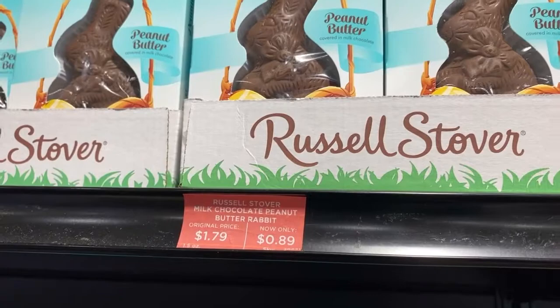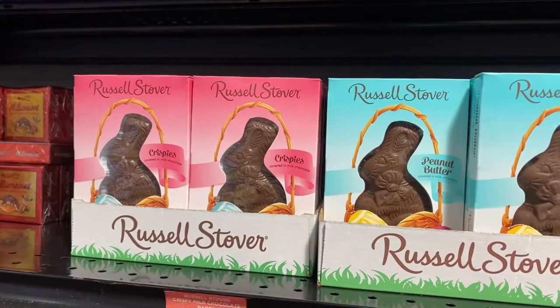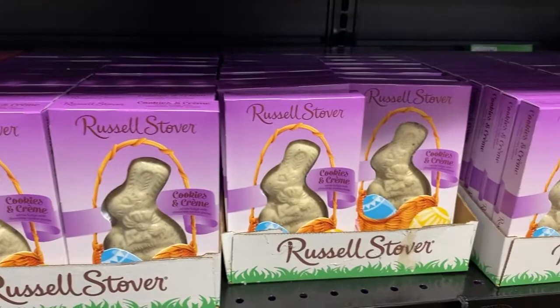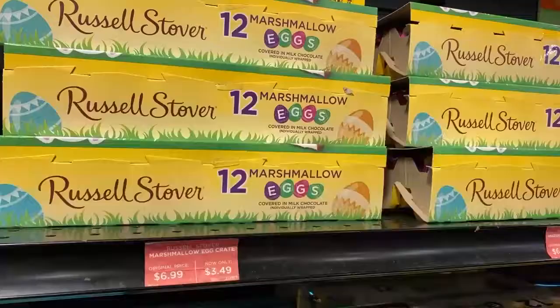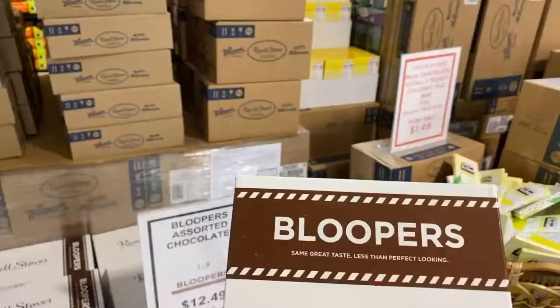The chocolate is discounted here. Normally you would pay about $1.79, but discounted bunnies are $0.89. They've got the peanut butter chocolate bunnies, the Krispies which are kind of like crunch bars, cookies and cream, and the marshmallow eggs which are kind of like Peeps. Leave a comment below — do you like Peeps? Some people love Peeps, some people not so much.